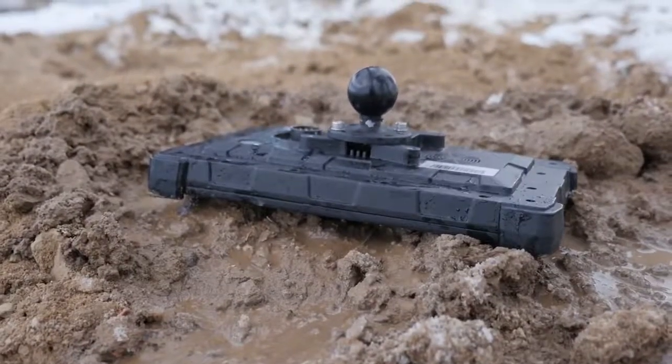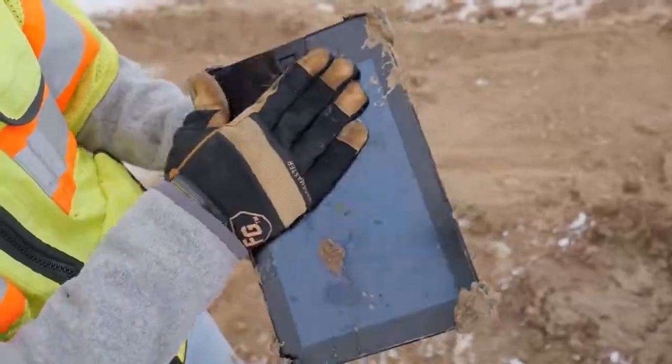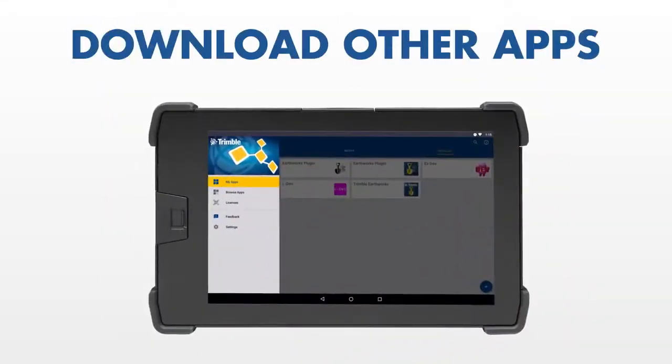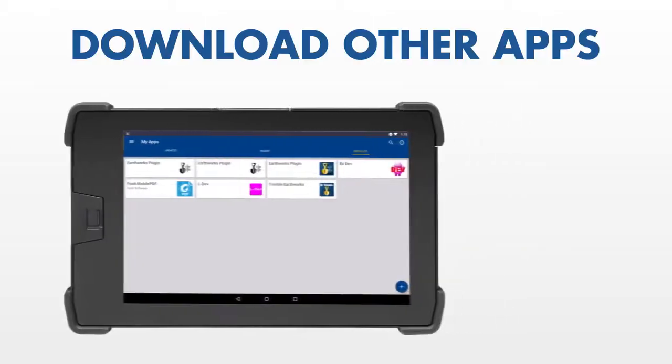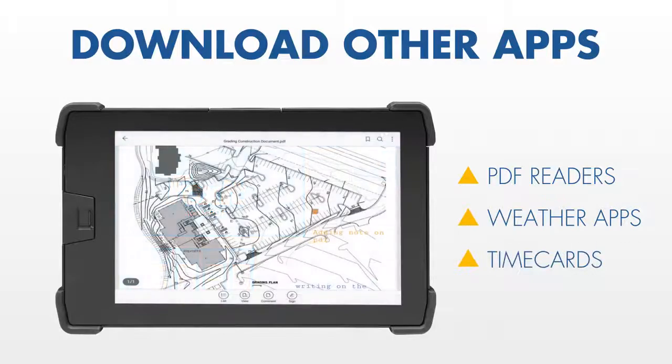The rugged Gorilla Glass screen lets you focus on your work, not how to keep your technology out of harm's way. With the power of Android behind it, Trimble Earthworks also allows you to download other useful apps on your TD520 display — things like PDF readers, weather apps, and time cards provide the operator with additional tools inside the cab.